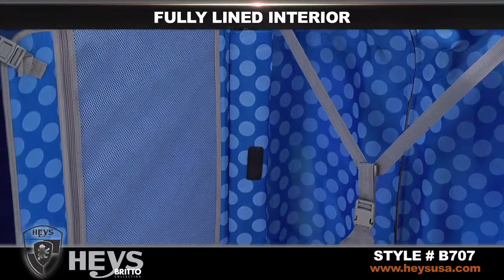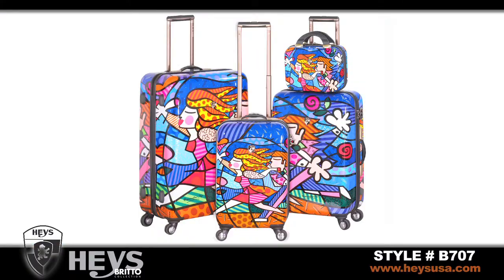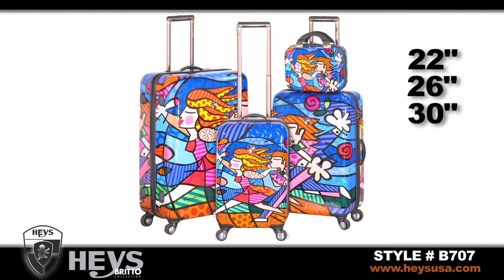The fully lined, organized interior is a complement to the unique outside pattern. Each Hayes Brito design is available in 22-inch, 26-inch, and 30-inch upright spinners. A matching beauty case is also available.